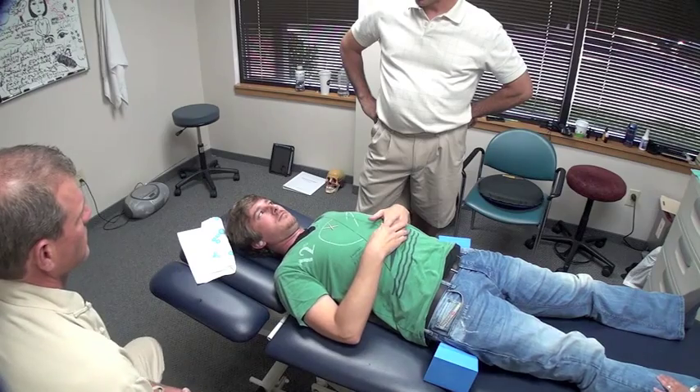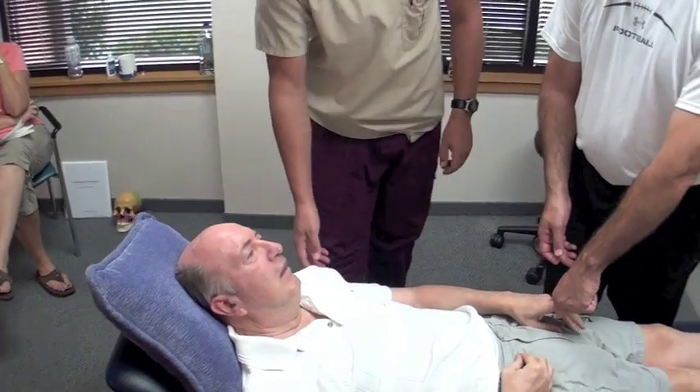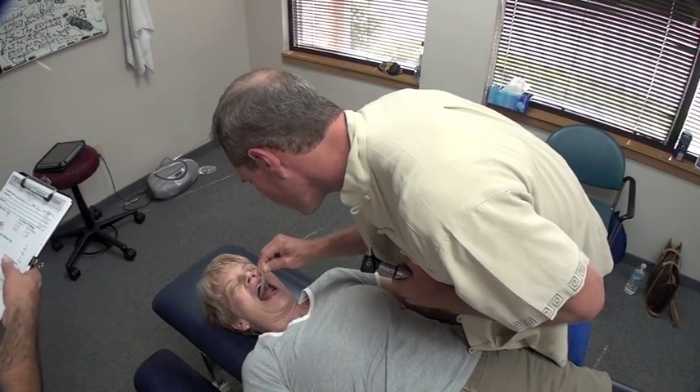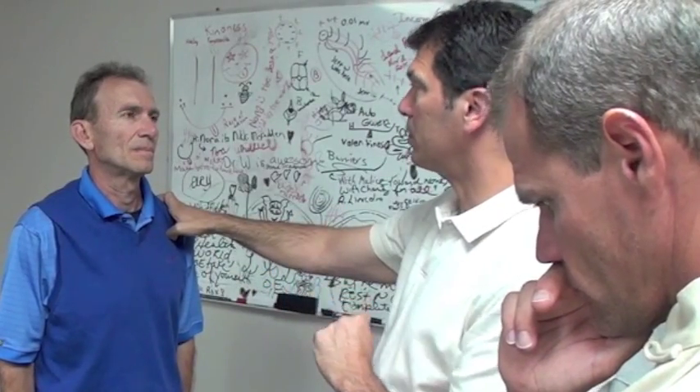Everything from vertigo to movement disorder, to Parkinson's and sinusitis — a wide range of issues. After taking the course, I would strongly recommend it to anybody who does chronic fatigue work, particularly osteopathic or chiropractic work where we're working with the body and the brain and the neuromuscular system. This is just a huge asset to your ability to help people.